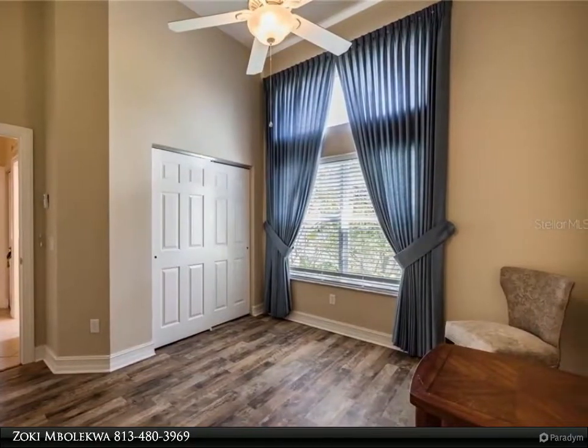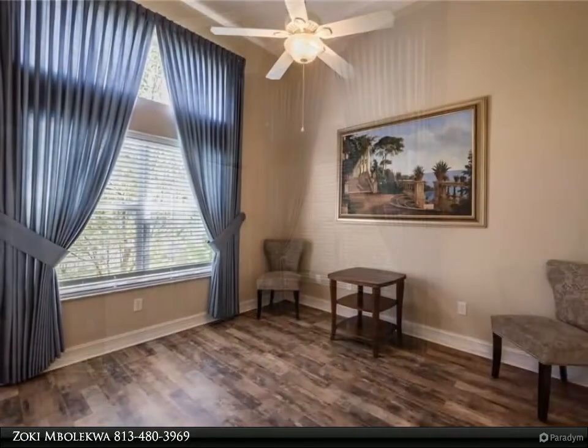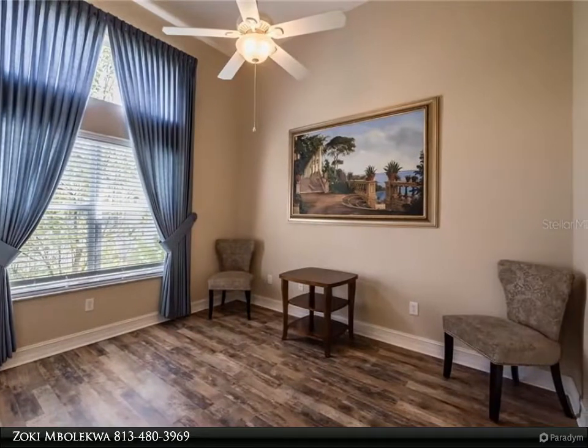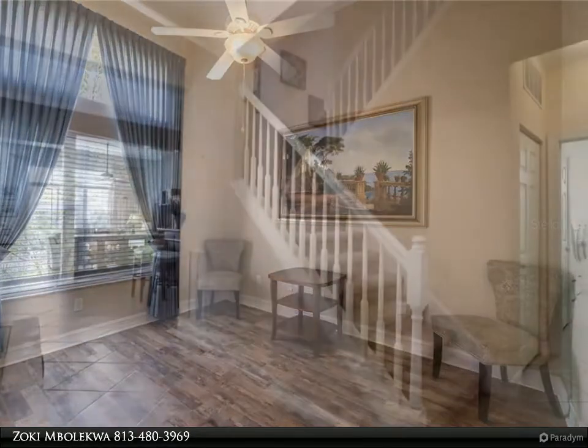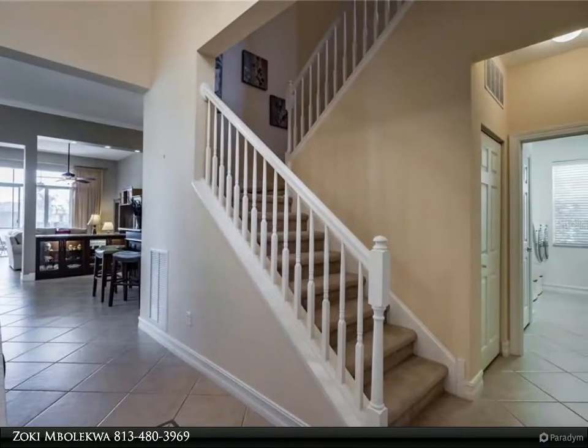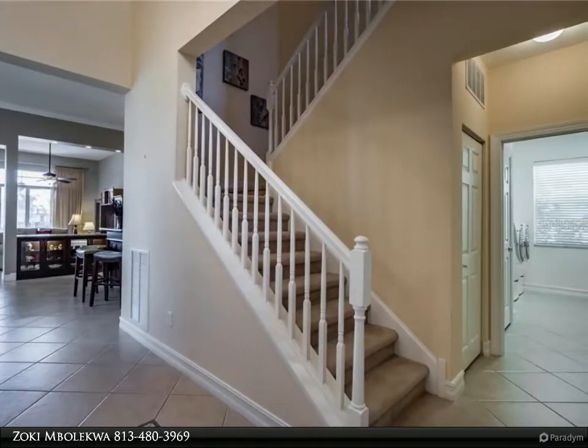Both HVAC systems are brand spanking new Trane 15 SEER units with a 10-year transferable warranty — now that is dependable comfort. From the moment that you arrive at Valencia Lakes, Tampa's premier 55-plus active adult community,